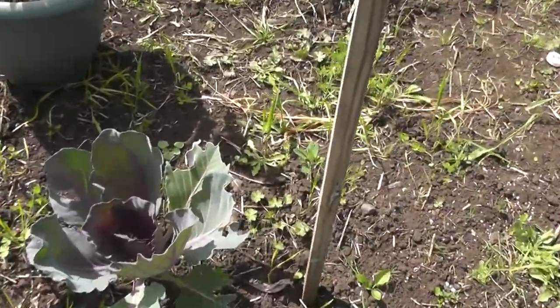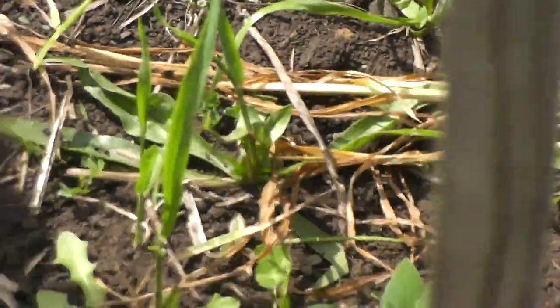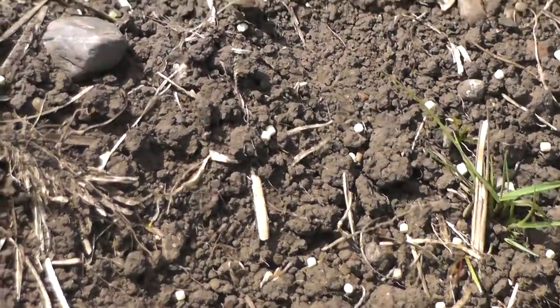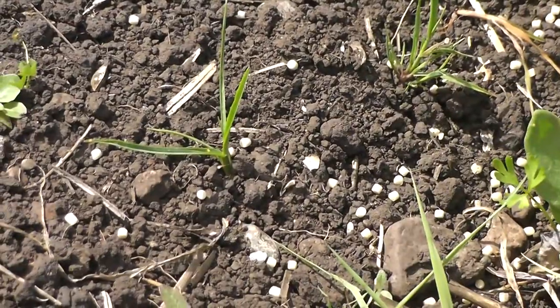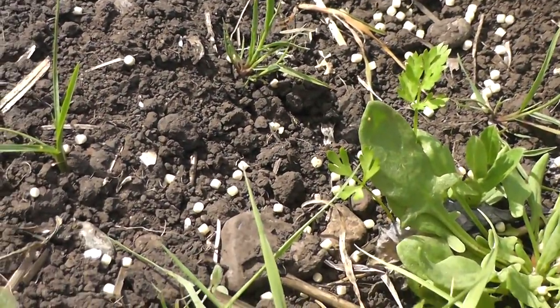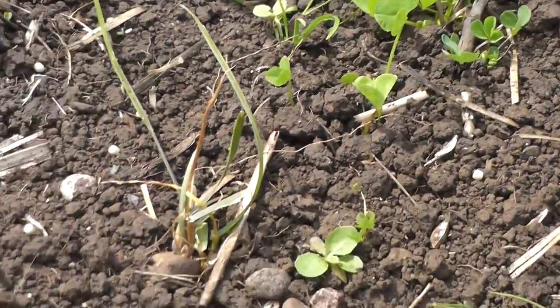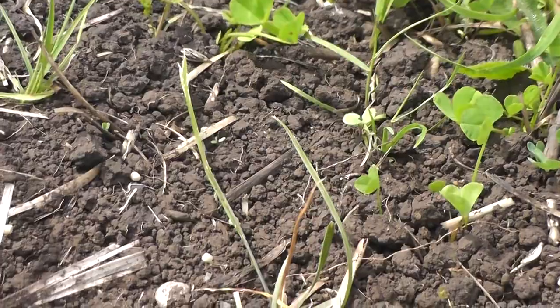They're just flying down to the ground. I'll try to zoom down to the ground so we can see some of them. They're just too fast to film.